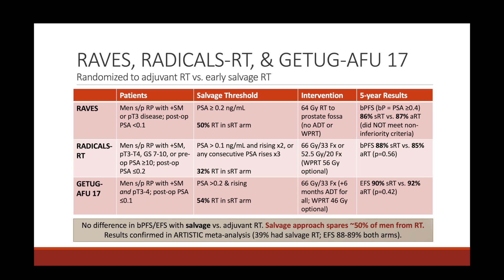With the salvage approach, around half of patients were spared from needing post-operative radiation. The ARTISTIC meta-analysis confirmed these results: 39% of patients needed salvage radiation, meaning around 60% were spared from any post-operative radiation. Event-free survival was around 88 to 89% in both arms with no significant difference. RAVES, RADICALS, GETUG, and the ARTISTIC meta-analysis all confirm no significant difference in biochemical progression-free survival with salvage versus adjuvant radiation.